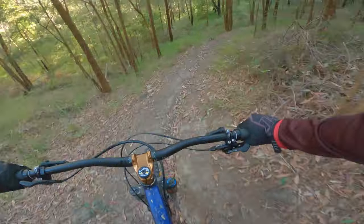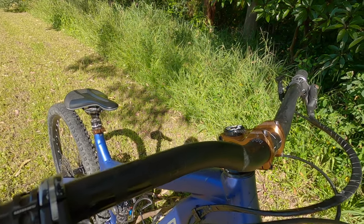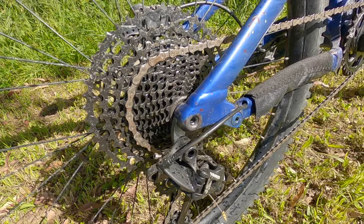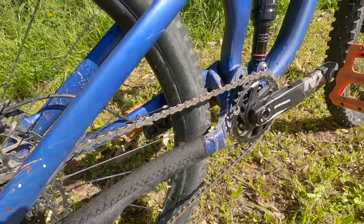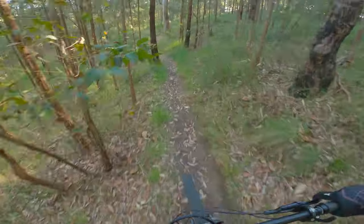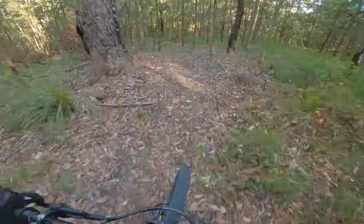I've changed the handlebar, stem and saddle to ones that suit my riding style more and provide a more capable feel on the bike — the Nukeproof Horizon bar and stem and a Spank saddle. After recently breaking my rear derailleur, I've added a new SRAM NX 12-speed groupset and it performs like a dream, as did the stock 11-speed one. I believe SRAM have done something right with the whole SRAM Eagle system. The original 11-speed SRAM NX drivetrain lasted around 1,000 to 1,100 kilometres before seeing any kind of wear issues, replacing the chain and cassette where applicable.